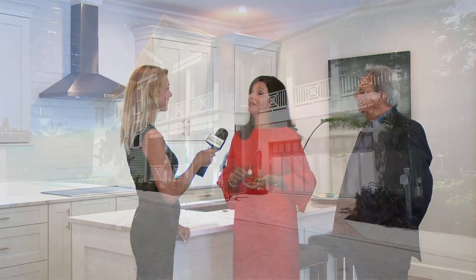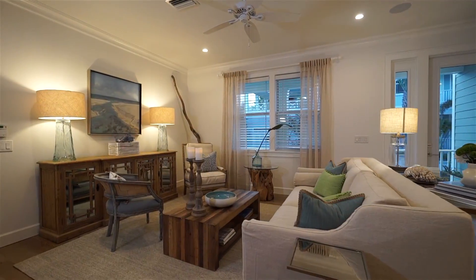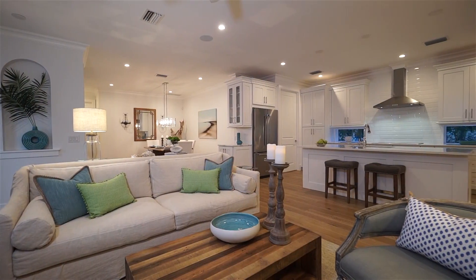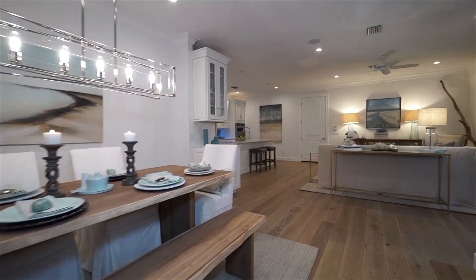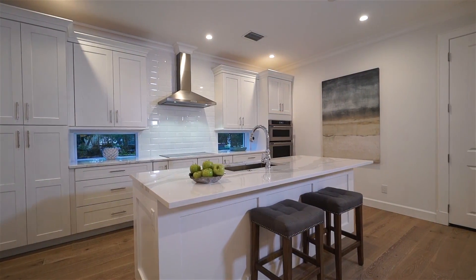One of the most luxurious features here at Granada Park is that the homes are built by My Green Buildings. My Green Buildings is one of the most award-winning builders here in Sarasota, Florida. These homes have won the Emerald Award by the National Green Building Society and the green certification by the Florida Green Building Coalition.